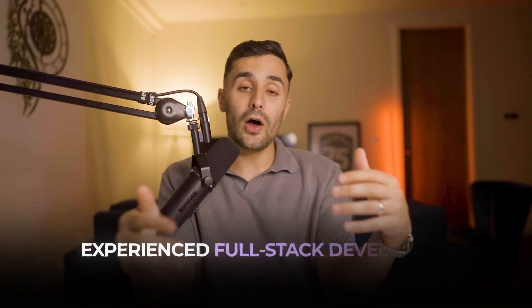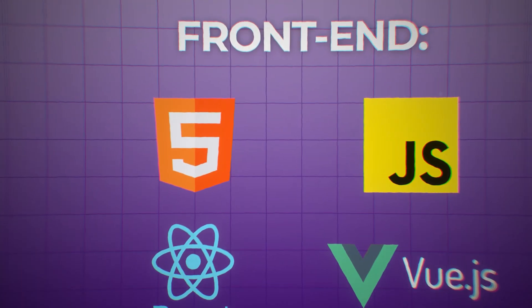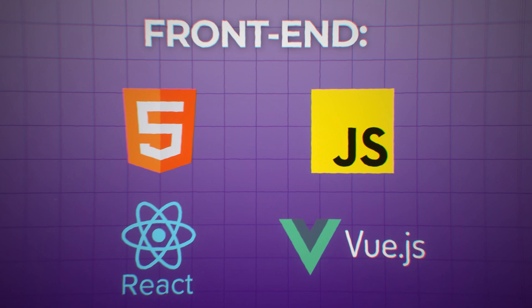Mid-level full stack developers can make between $70,000 to $120,000 a year, and with experience many earn well over $150,000. To become a full stack developer you need to learn front-end technologies like HTML, JavaScript, React, or Vue.js, and back-end languages like Python, plus understand databases and server management. You can get started with an online course on Udemy for as little as $10.